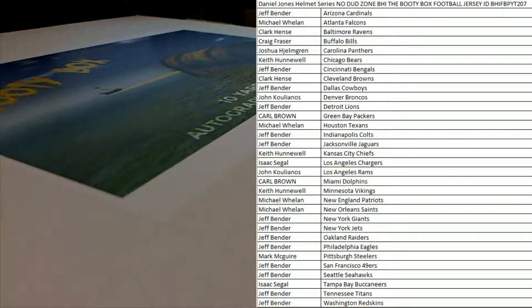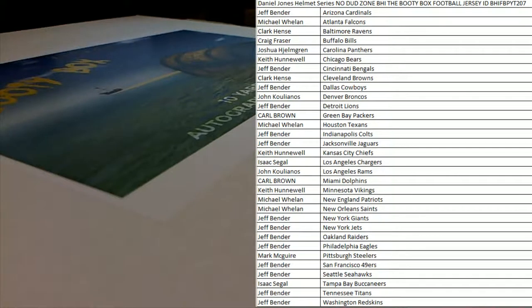All right, let's do it guys, it's time! It's the 2019 BHI Booty Box — 10-yard battles, autographed footballs, jerseys. This is number 207. Pick your team, everybody's got their names and teams. Good luck guys, let's pull a big-time jersey!